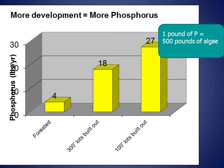Smaller lots and more homes on a lake results in more phosphorus running off into the lake. Many soils in Wisconsin have high levels of phosphorus, even without any added fertilizer. The amount of phosphorus delivered to Round Lake increases from 4 pounds on an undeveloped lake to 18 pounds with homes on 300-foot lots to 27 pounds with homes built on 100-foot lots. Building homes on 100-foot lots compared to 300-foot lots adds an additional 9 pounds of phosphorus each year, which can cause up to 4,500 pounds of additional algae.